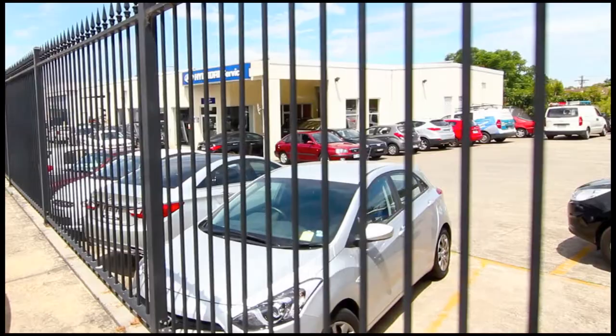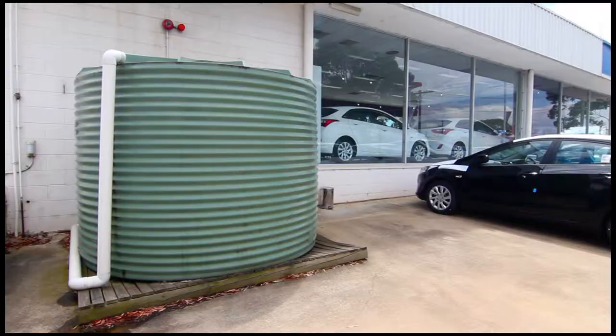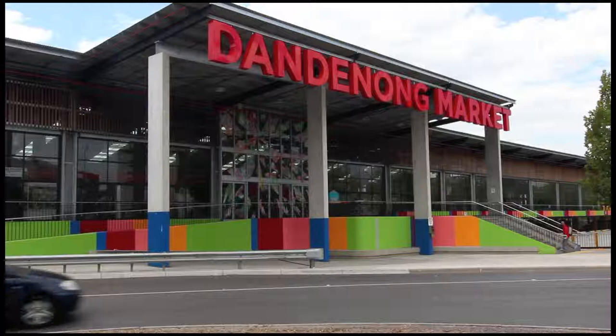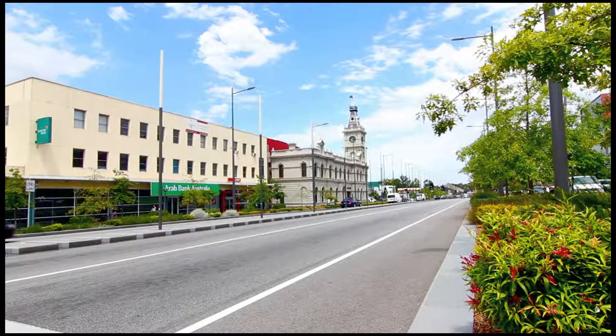Talk about prime location — this property is located just 30 kilometres from the CBD, just one minute from the Eastern Freeway, and in close proximity to major arterials. Melbourne's second city, Dandenong, is only 1.5 kilometres to the east.